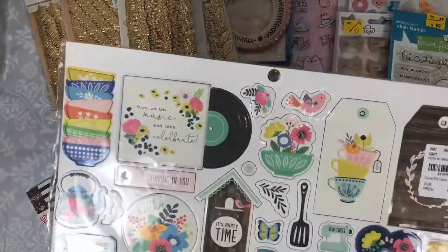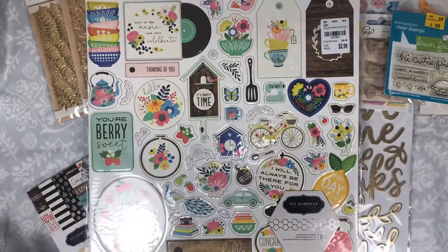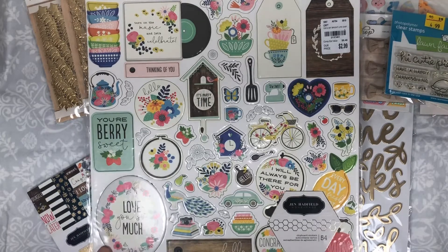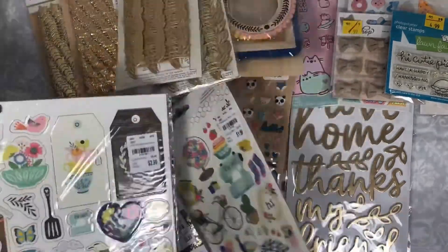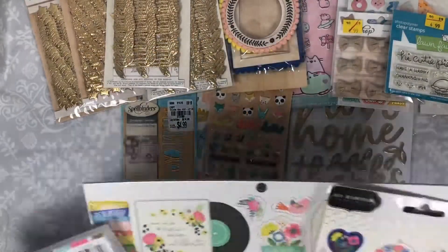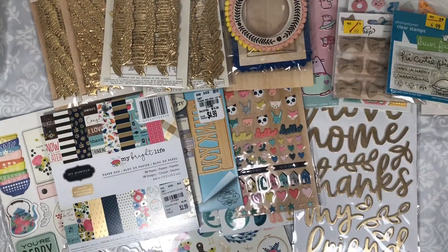I found the chipboard and I was so excited. At first I was like I'm not going to get any Jen Hadfield because I only like Along the Way and I already have it, but then I saw this chipboard and I was like, oh this one's bright and cute, I'll just pick up the chipboard. But then I saw the stickers and I was like, oh my god those are so cute, and the whole collection just started to come together, so I picked it all up.